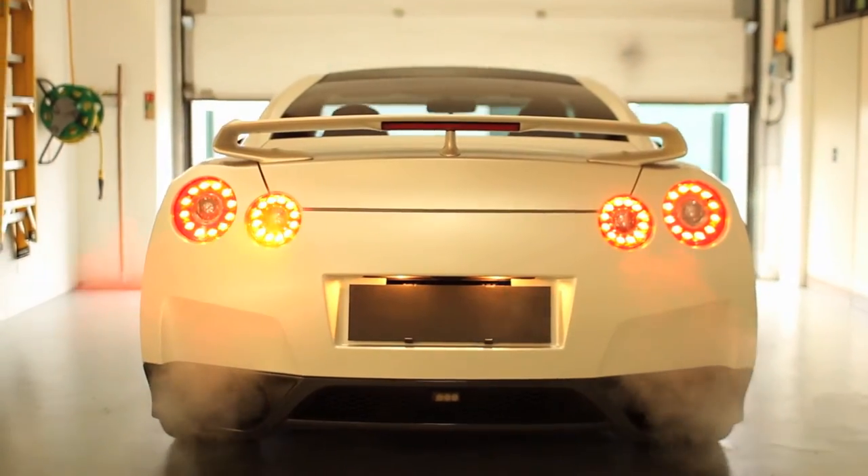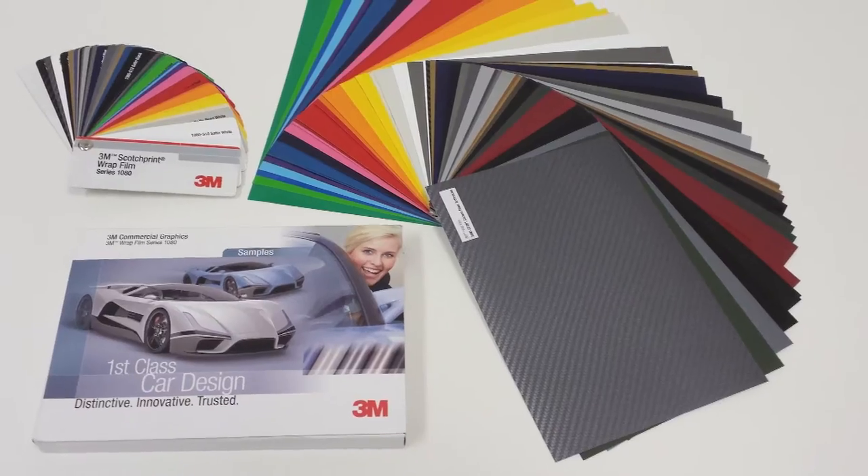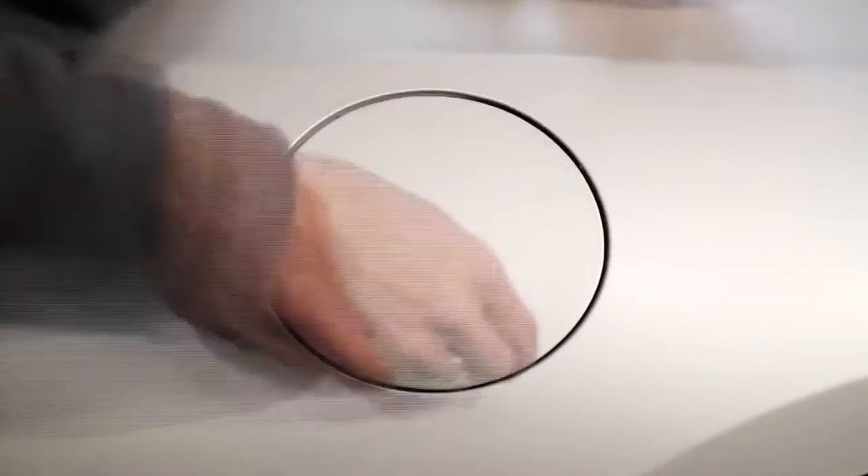Prestige vehicles are our speciality. Whether you're looking to customise your car to give it a unique look, or add value by changing the colour, we'll use the best quality materials to create a flawless finish.